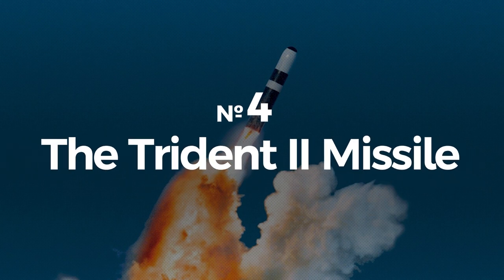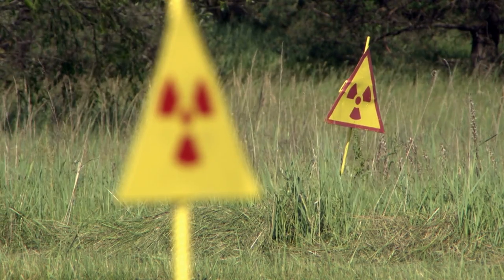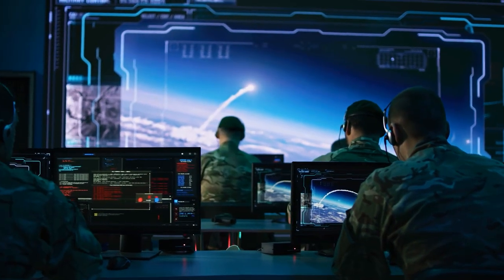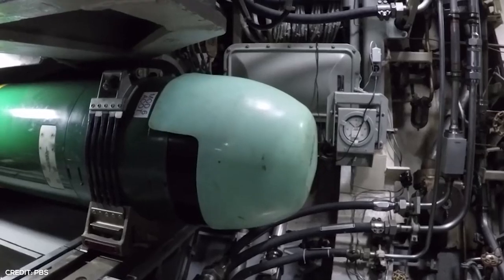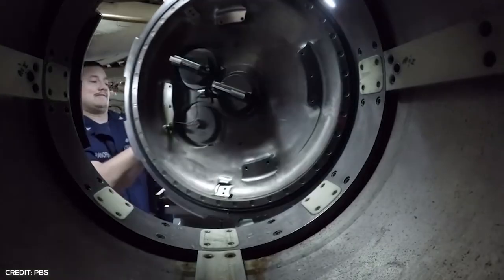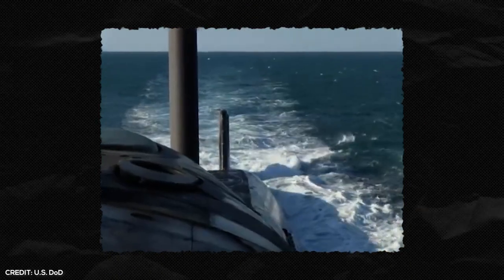Number 4: The Trident II missile, the most expensive missile in the world. The most lethal missile in the world is the Trident II, a weapon system co-owned by the United States and British Navy. Interestingly, it has never been used before, and hopefully our world leaders can keep it that way. The Trident II is classified as an SLBM, or Submarine Launched Ballistic Missile, meaning it is launched from a submarine at sea and guided towards its intended target.